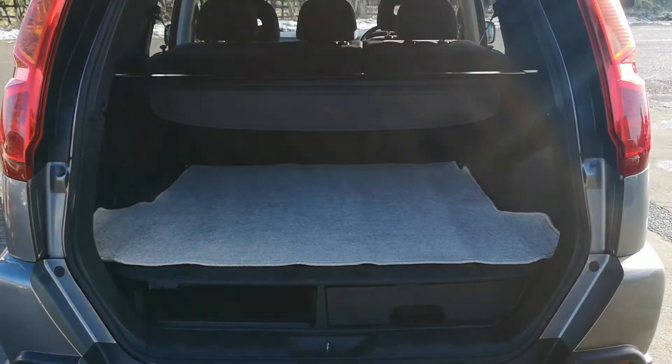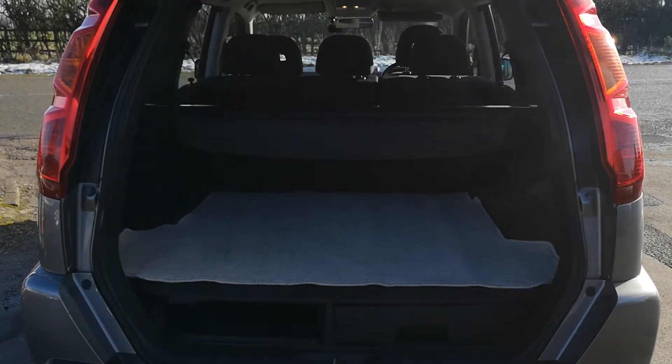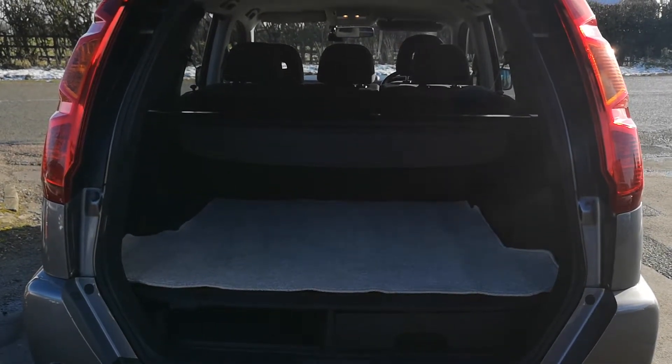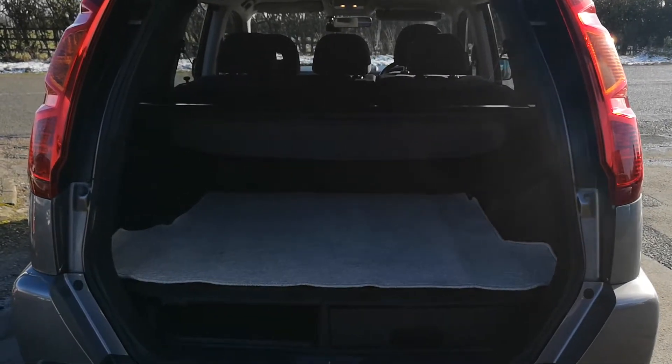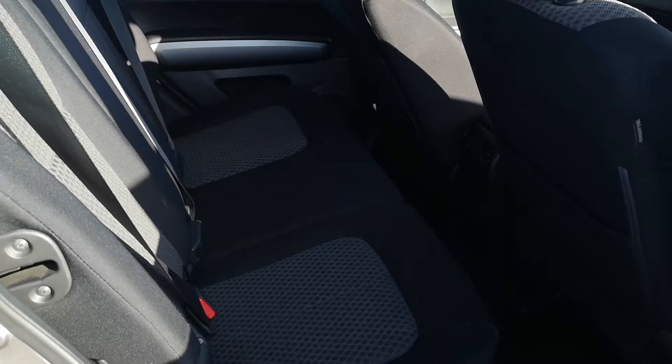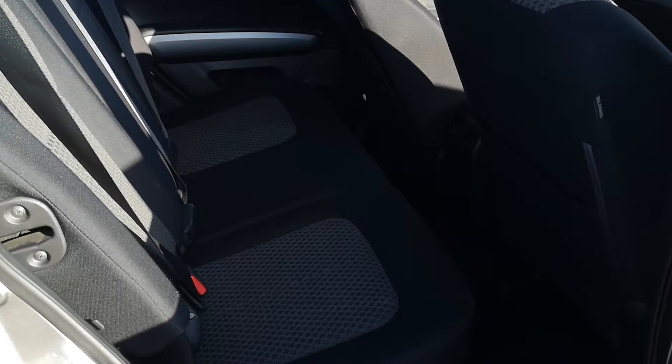Very good size load area in the X-Trail. As you can see, they left a bit of carpet in there just to protect the floor lining — it's absolutely immaculate in here. Lovely and clean in the back, no rips or stains or anything like that.